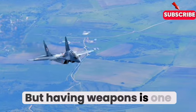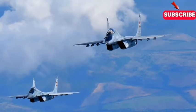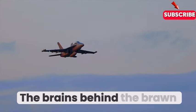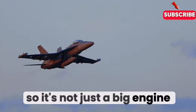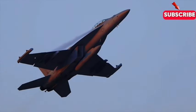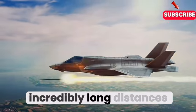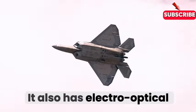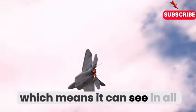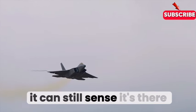Having weapons is one thing, but knowing where to aim them is another story. The F-22 boasts an incredibly advanced sensor suite with a powerful radar system that can detect targets from extremely long distances. But it's more than just radar — it also has electro-optical and infrared sensors, meaning it can see in all weather conditions, even in complete darkness. So even if it can't see the SU-57 directly, it can still sense it's there.